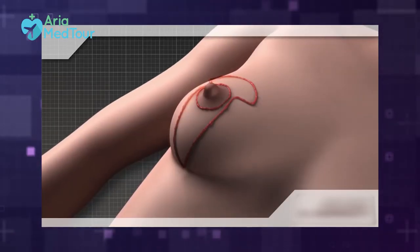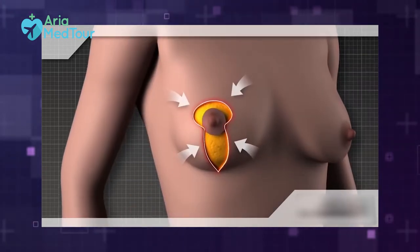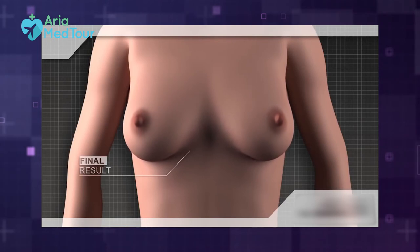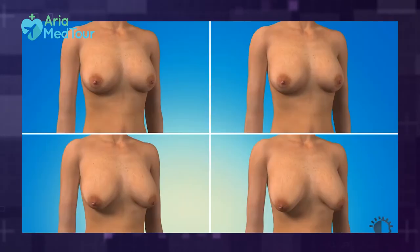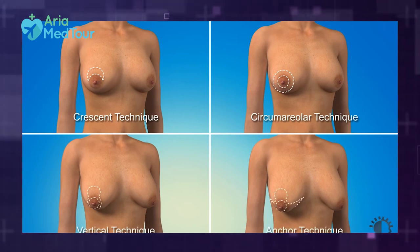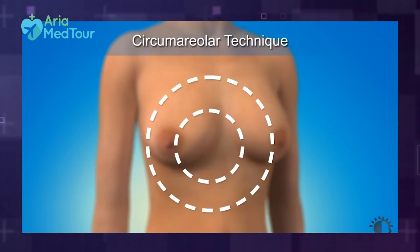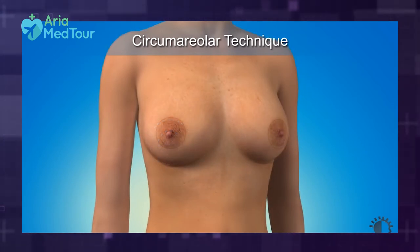Breast lift, or mastopexy, on the other hand, is a procedure that lifts up the breasts and puts the nipples and the areola area in a higher position. It does not increase the size of the breasts but simply changes their shape and gives them a healthier and more youthful appearance. The plastic surgeon uses different techniques depending on the shape of the breast and severity of the sagging to remove excess skin, tighten the breasts, reposition the nipples and reduce the areola size. It is a solution to breast sagging, medically known as ptosis.